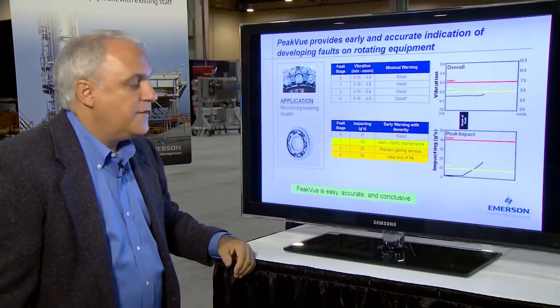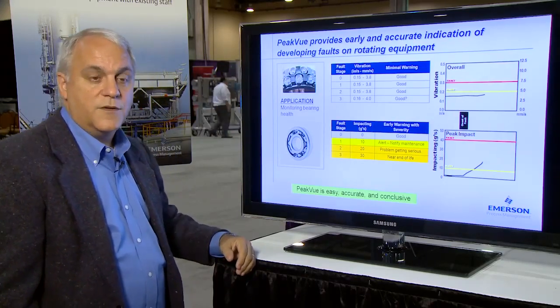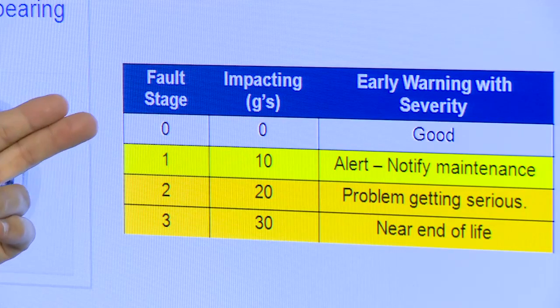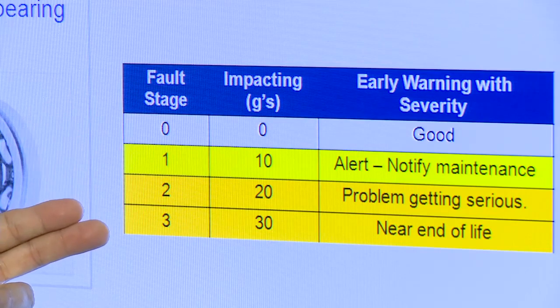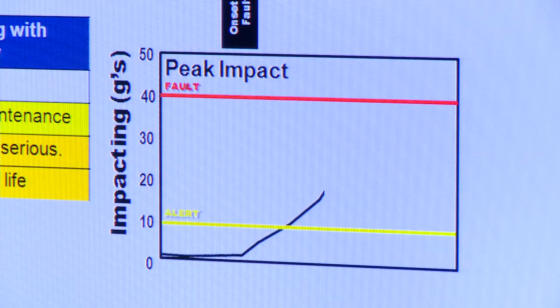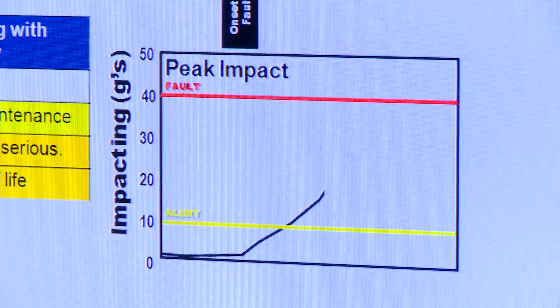In contrast, if you look at Emerson's patented Peak View measurements, you'll see that as we move through the three stages of bearing failure, the Peak View impacting levels measured in G's increase proportionately. And in the trend, it's very clear to see that the level rises from zero towards a significant amplitude.